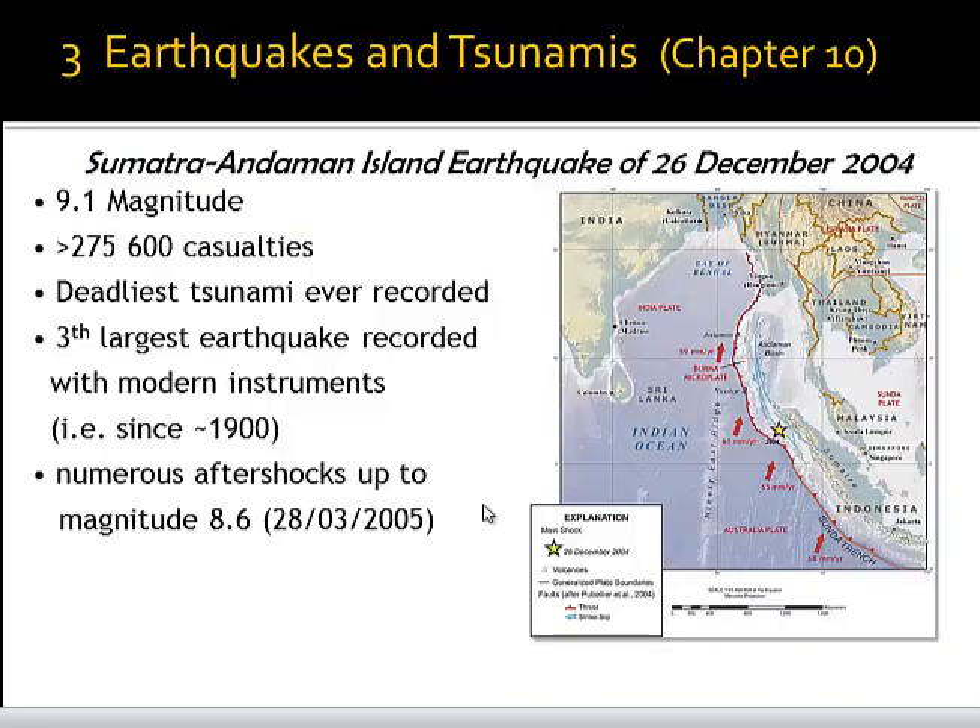Another devastating tsunami followed a large earthquake in 2004 on Boxing Day, the 26th of December, in the Andaman Sea, which we see here between India and Thailand and Sumatra in this area. This was a much more devastating tsunami because more than 275,000 lives were lost.